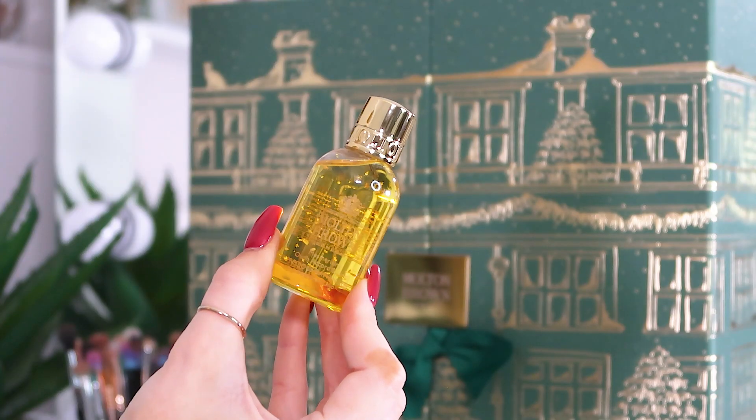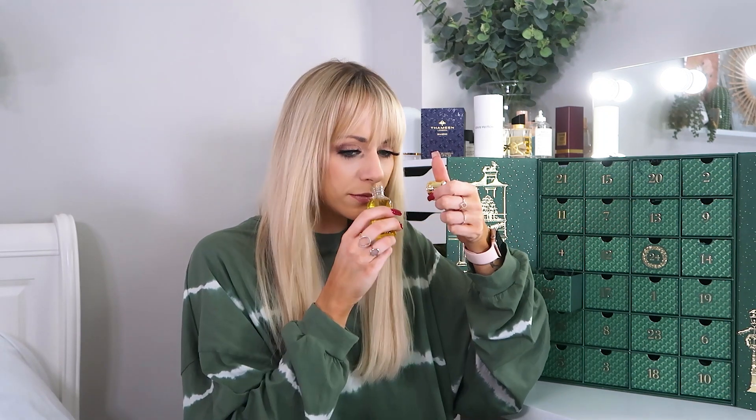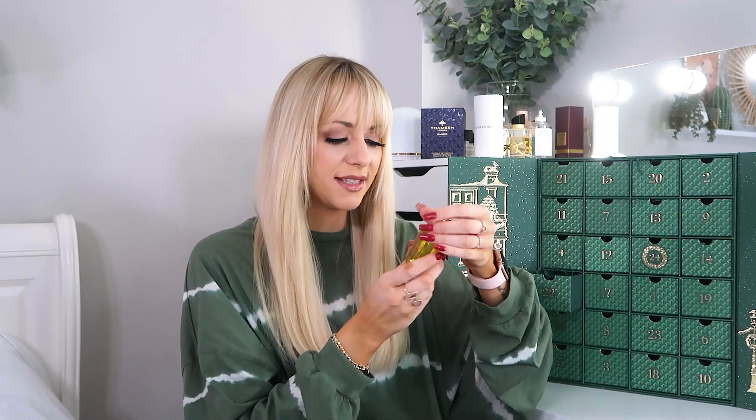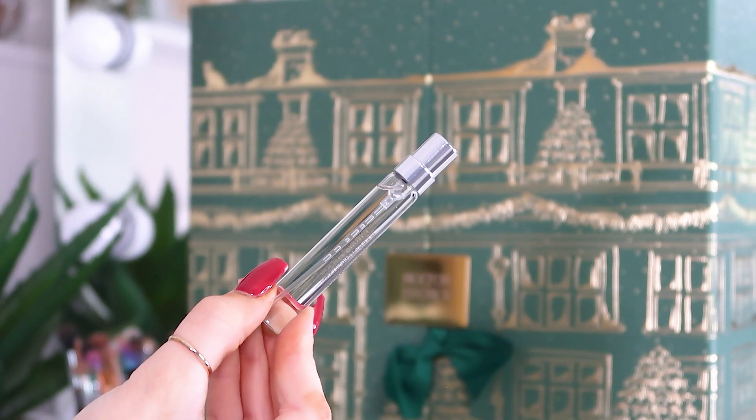Day number twenty-two: the Precious Bathing Oil with flakes of gold in it! Novelties like this make a calendar special for me. It smells so warming and sexy — I absolutely love that. It's a 45ml size.